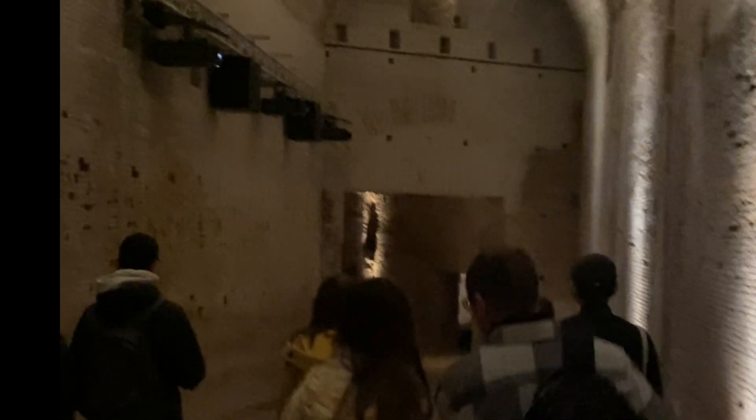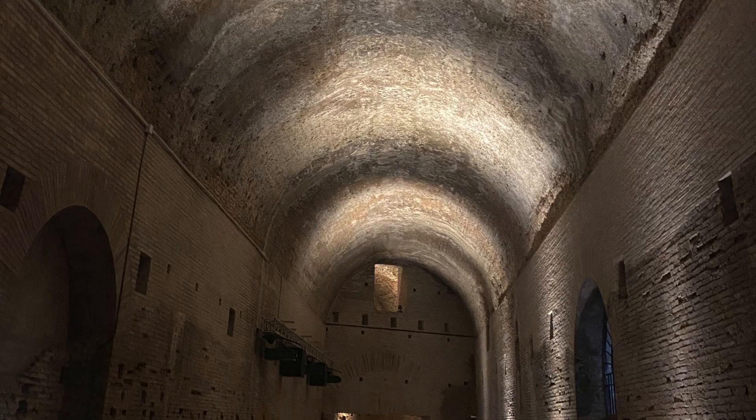Right beside the Colosseum, if you go through a passage under the Esquiline Hill, you'll find the remains of Nero's Golden House, or Domus Aurea.